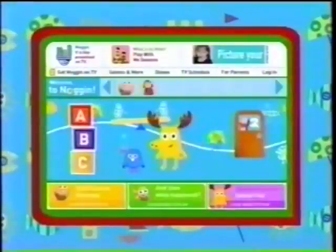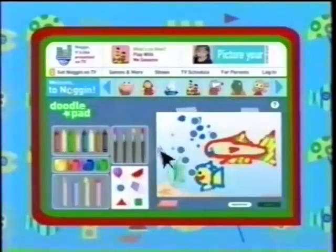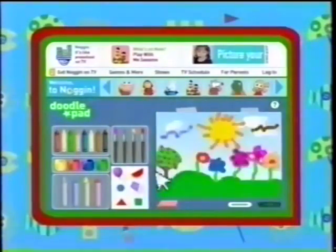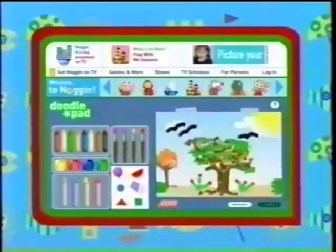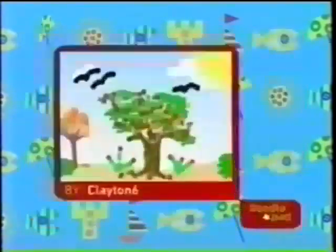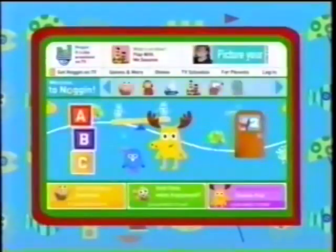Boasting about your preschooler's artistic genius just got easier. Send your kid to Noggin.com's Doodle Pad to draw, sketch, or scribble something summery. Noggin's taking real preschoolers' real works of art about summer and putting them on TV all summer long. Genius won't wait. Just go to Noggin.com and click Doodle Pad.